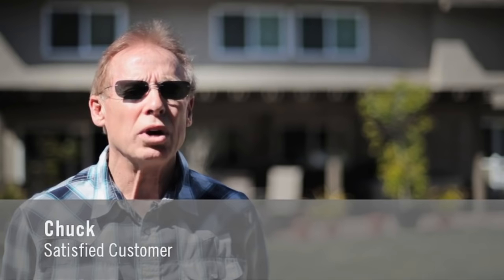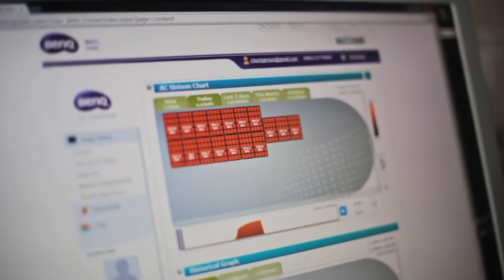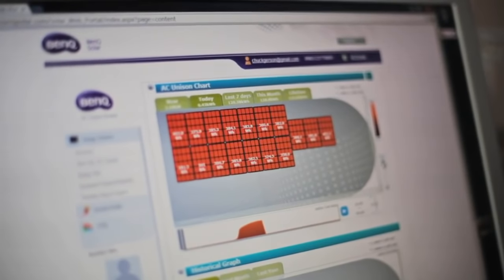My electricity bill went from $175 a month down to nothing. All of our systems come with the ability to monitor your system online, each panel individually, and check the production.